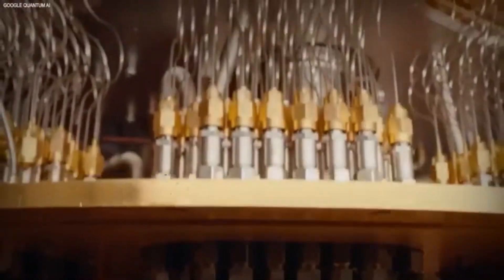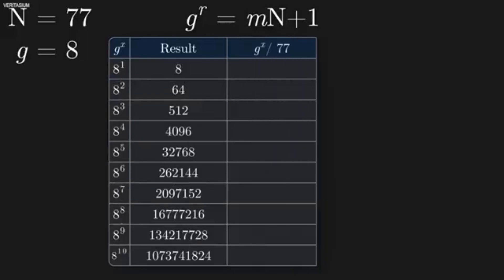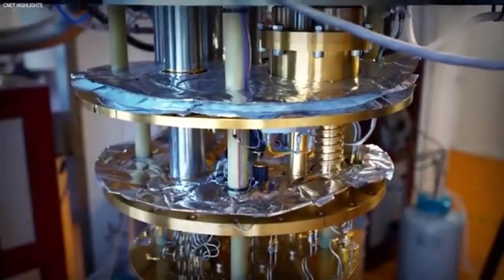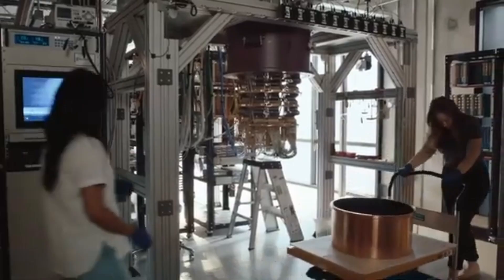But here's the part that made jaws drop: her device works. It's not just a cool experiment or a viral stunt — it's producing real fusion energy, enough to power a small house for hours at a time. When she posted a video of it glowing and spitting out power readings, the internet lost it. Scientists on X were debating whether it was even possible, while DIY enthusiasts were already asking for blueprints.